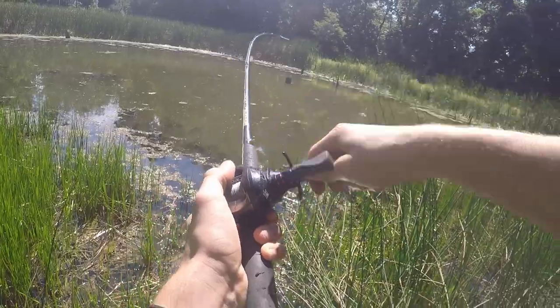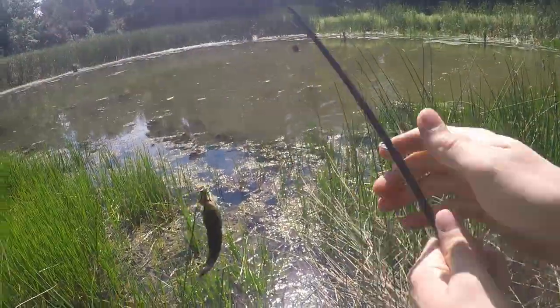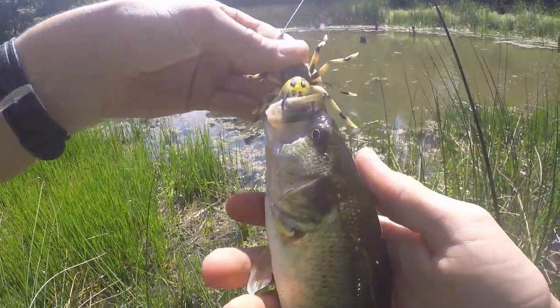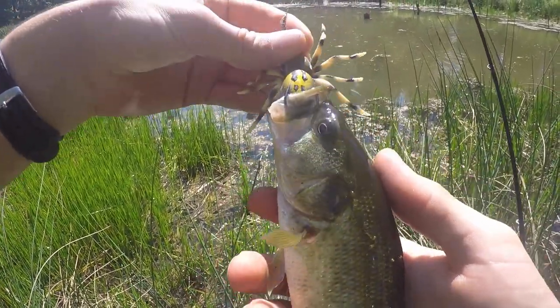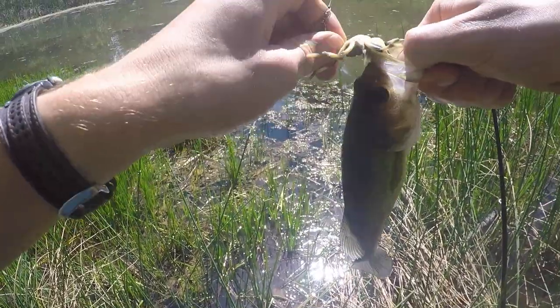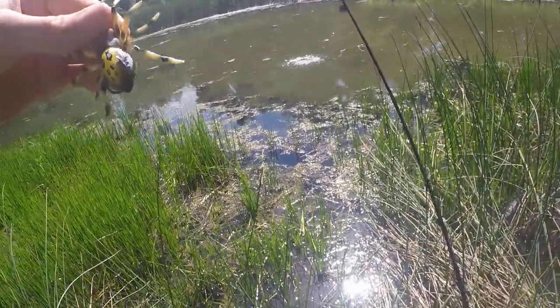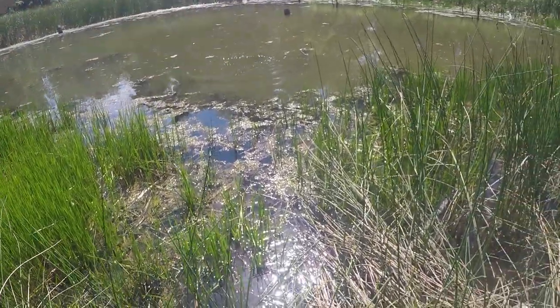Yes! Right when it hit the water — first bass on the spider! Check that out. First bite, got an actual hookup on a bass. Really small bass though, but I'll take it any day. I'll see if we can pick up a nice two or three pounder next.